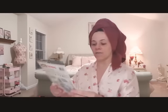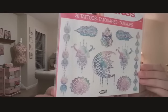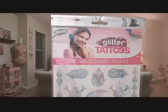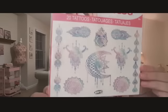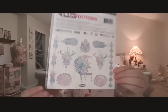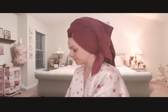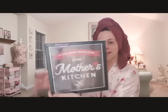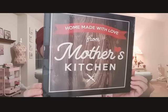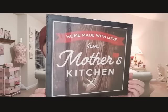I got my daughter some glittery tattoos - they're so pretty, pastel colors, and you get some on the back too. Then I got this 'Homemade with Love from Mother's Kitchen' sign - it's like wood. This is going to go perfect in my kitchen.